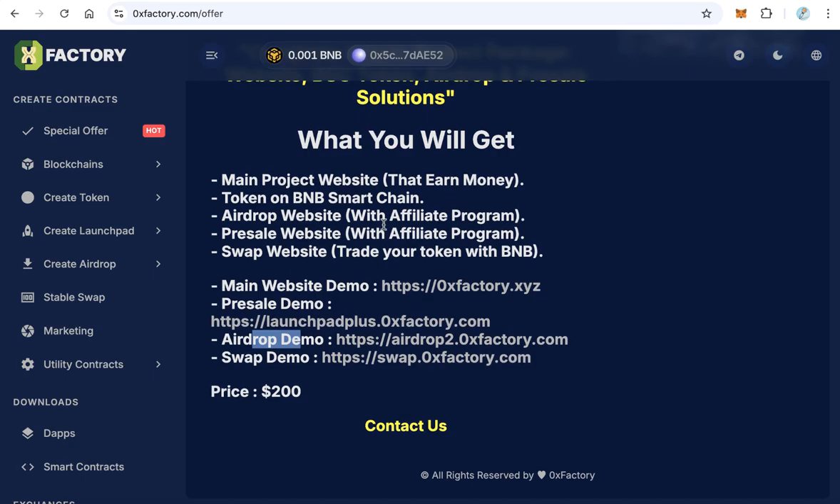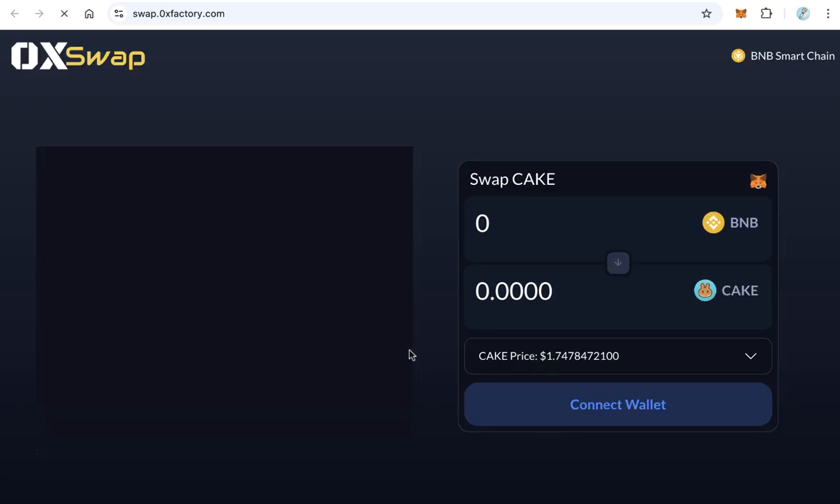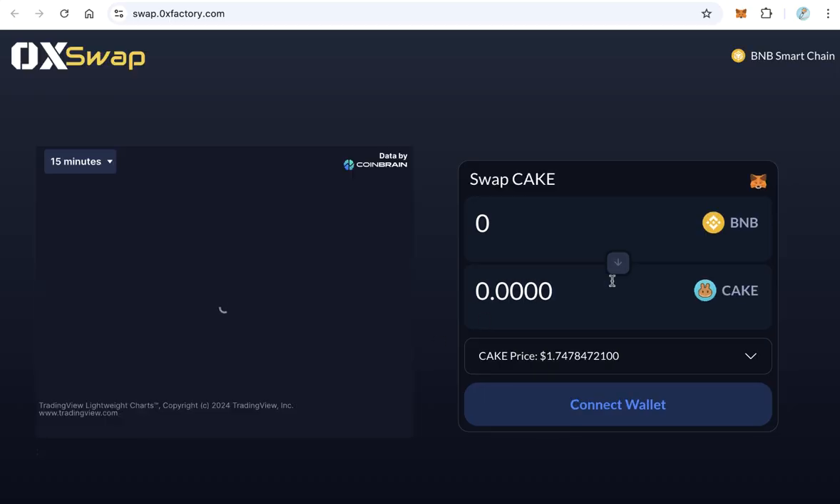The last website is the swap. If you have a token and already have a liquidity pool, this gives your users an easy way to buy and sell your token. This is a complete swap website dedicated to your token only, so holders can swap between your token and BNB directly from your website — no need to go to PancakeSwap or any other exchange.